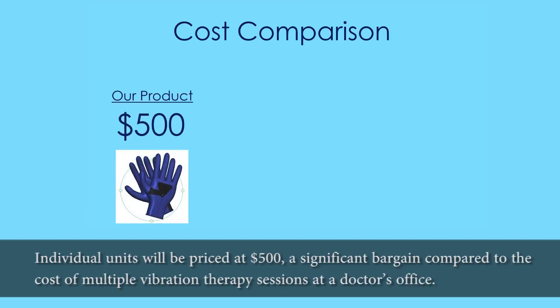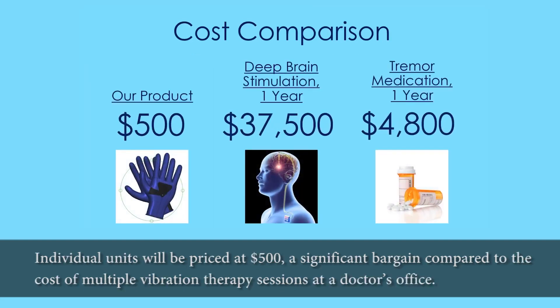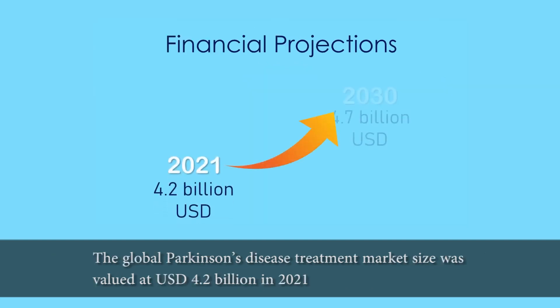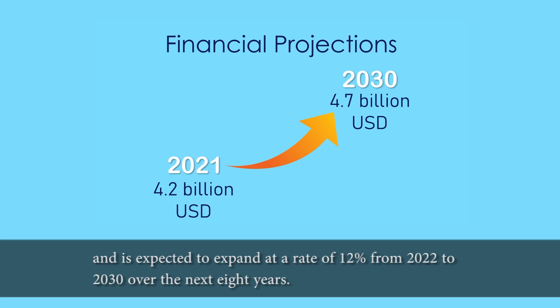Individual units will be priced at $500, a significant bargain compared to the cost of multiple vibration therapy sessions at a doctor's office. The global Parkinson's disease treatment market size was valued at USD $4.2 billion in 2021 and is expected to expand at a rate of 12% from 2022 to 2030 over the next eight years.